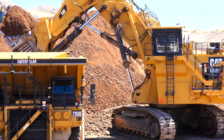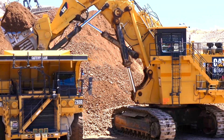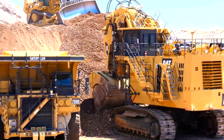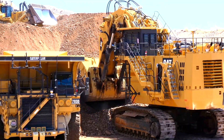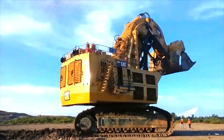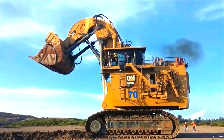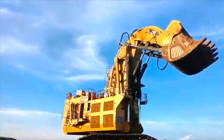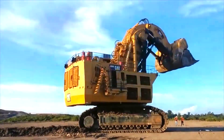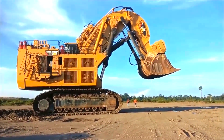It has a lifting capacity of 103 tons and an operational weight of roughly 1,102 tons. It has two 4,500 horsepower Cummins QSK60 diesel engines and a top speed of 2 kilometers per hour. It is commonly used in large-scale mining operations such as open-pit mines, where its vast size and power allow it to dig and move massive amounts of overburden and ore.